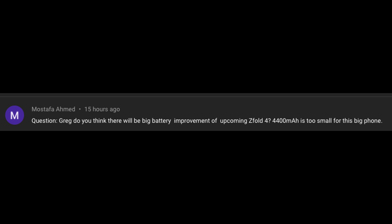Mustafa Ahmed asks: do you think there will be a big battery improvement with the upcoming Z Fold 4? 4400 mAh is too small for this big phone. They need to make the phone a little bit thicker and put a bigger battery in there. I don't think they'll do it with the Fold 4, but if they put out a Fold 4 Pro — like I think they might — yes, I think they'll put a bigger battery in that.